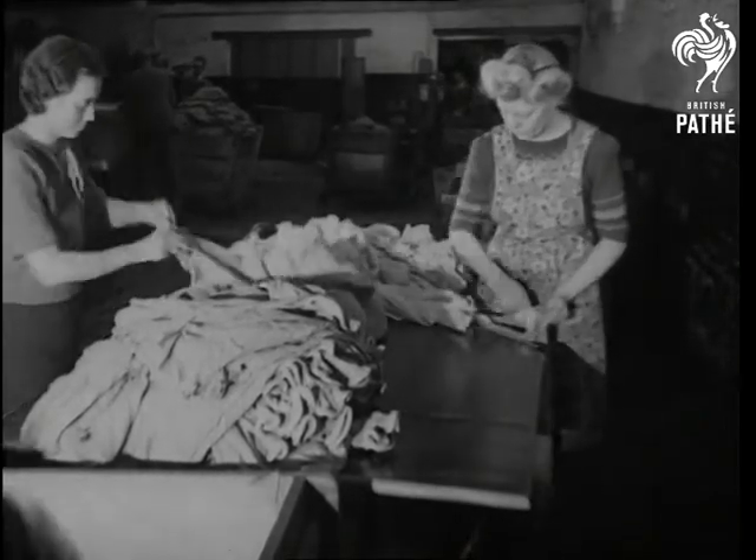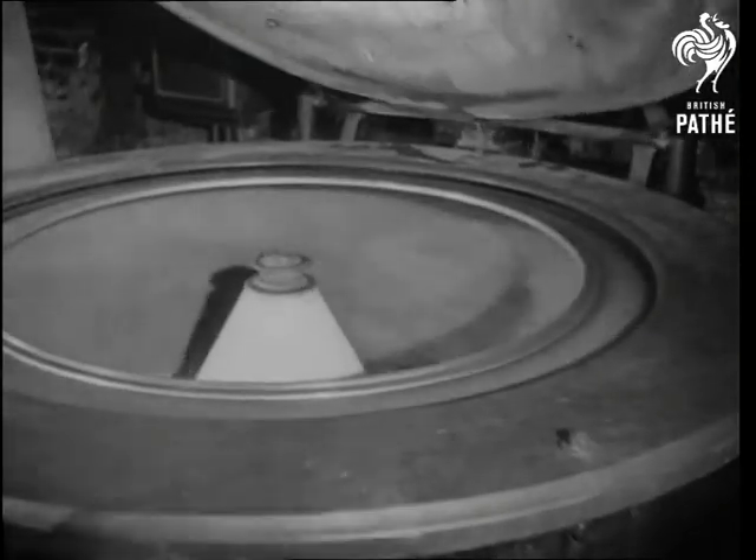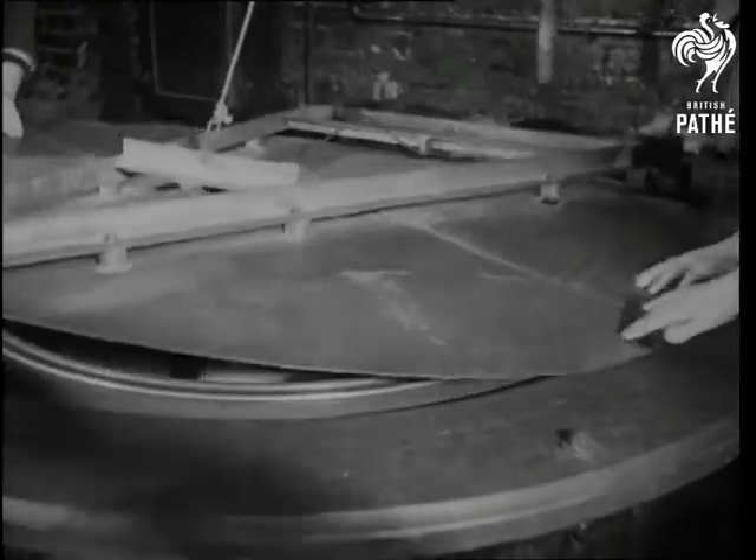The stockings are now bagged and placed in a rotary dyeing machine, after which the moisture is removed, first in an extractor, and then in a drying press.